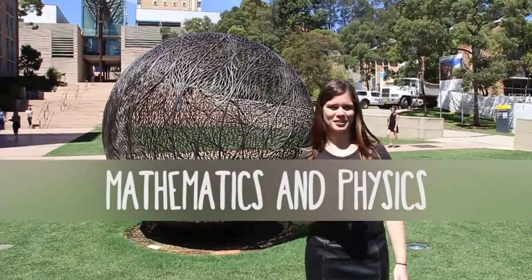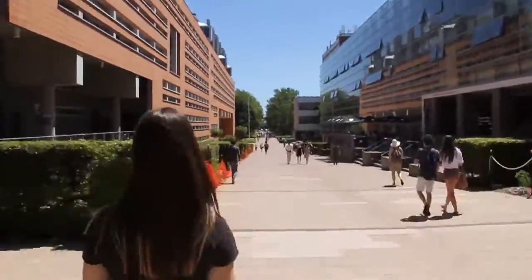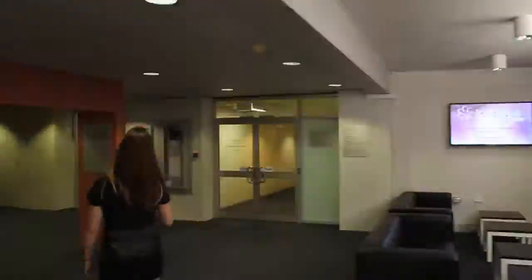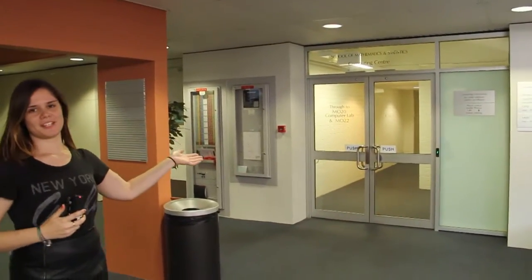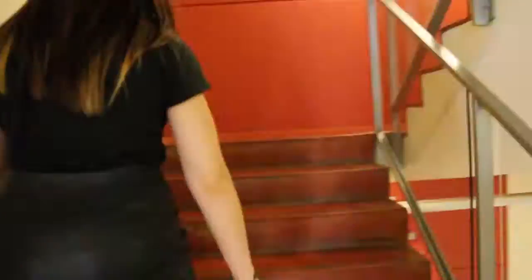Now we're off to the Physics and Maths school. In addition to tutorials, the School of Mathematics and Statistics also has consultation hours and a student support scheme. Over here we have the first year maths labs. Free help is also available, so please see the school with your maths questions and make the most of it.